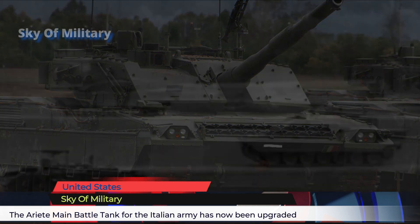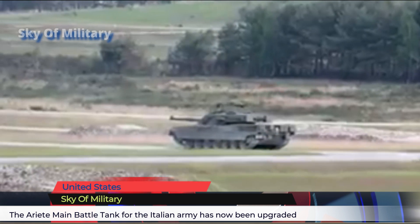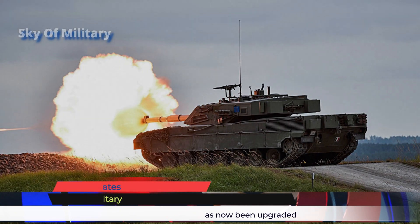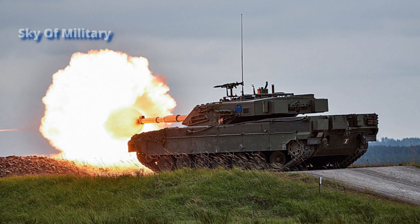The design of the Ariete is standard for a modern MBT, with the driver's compartment front right, the turret in the center, and the power pack at the rear. It has a crew of four, including a driver, commander, gunner, and loader.